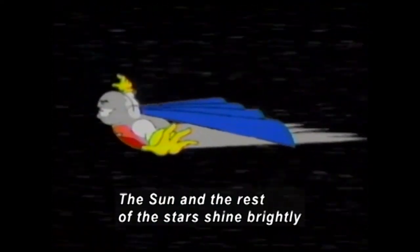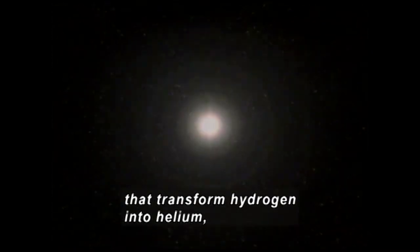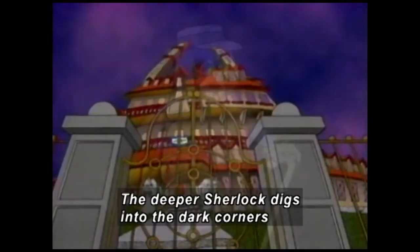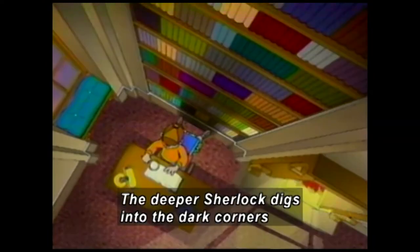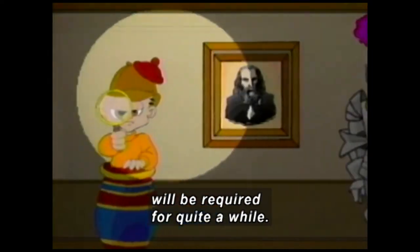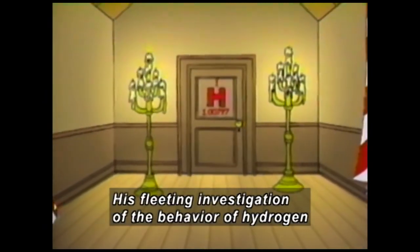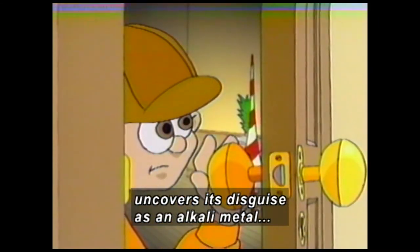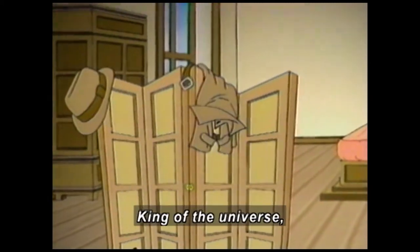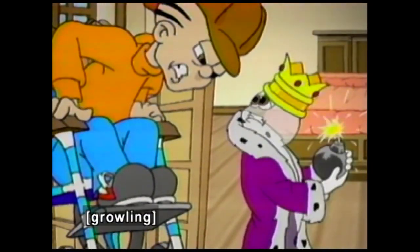The sun and the rest of the stars shine brightly due to the thermonuclear reactions that transform hydrogen into helium, releasing an incredible amount of energy. The deeper Sherlock digs into the dark corners of this mysterious house of the elements, the more he realizes that his detective skills will be required for quite a while. His fleeting investigation uncovers hydrogen's disguise as an alkaline metal — king of the universe and the main ingredient of tremendous thermonuclear bombs.